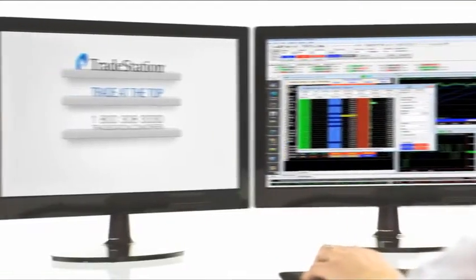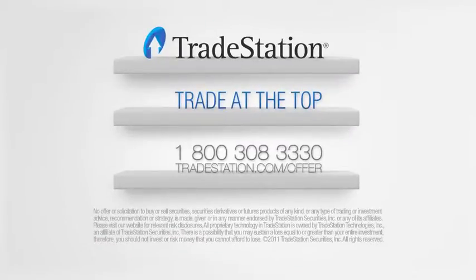Hey, Ultimate Trader? Maybe I should get that. Get TradeStation free for six months. We'll meet you where you are with your trading and help you elevate your game. We'll see you next time.